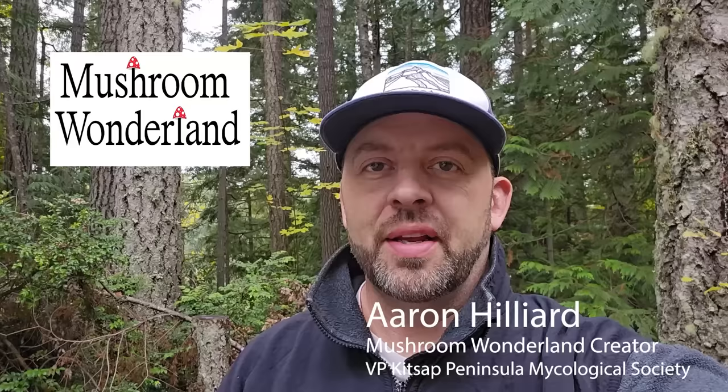Hey, how's it going everybody? This is Aaron Hilliard from Mushroom Winterland. I'm also the vice president of the Kitsap Peninsula Mycological Society here in Kitsap County, Washington. Today I'm going to go out into the woods, an old growth stand, and see what kind of wild mushrooms are growing out here and help describe them for you. I'm at a place called the Big Tree Trail at the Kitsap Outdoor Theater in Bremerton, Washington - actually one of the rare old growth stands not in a national park here in western Washington. It's a preserve, so none of these mushrooms should be harvested.